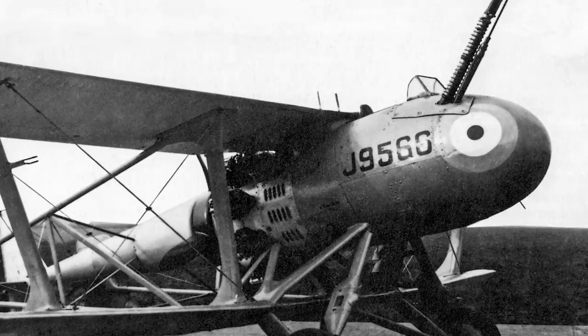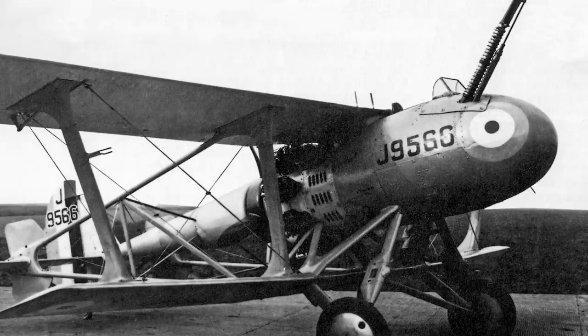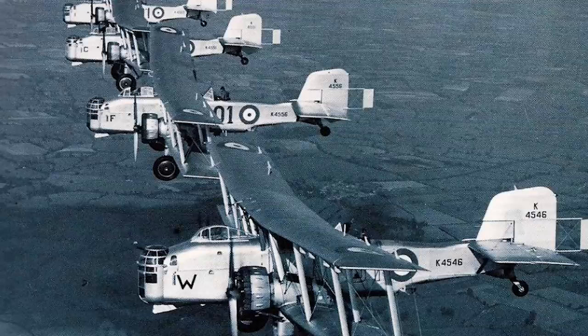In the interwar period, and indeed during World War II itself, numerous attempts were made at designing an aircraft that could attack a formation of bombers from below. Of these attempts, the Vickers Type 161, also known as the Cow Gunfighter, was perhaps one of the weirdest.